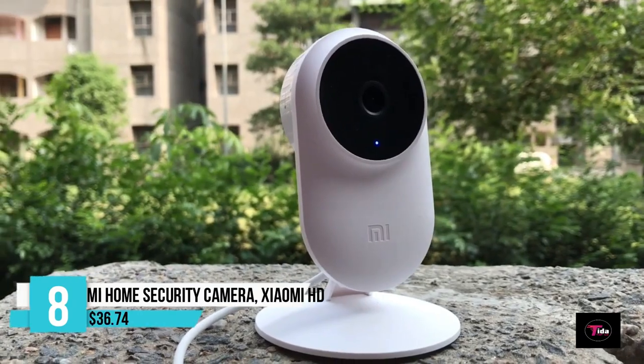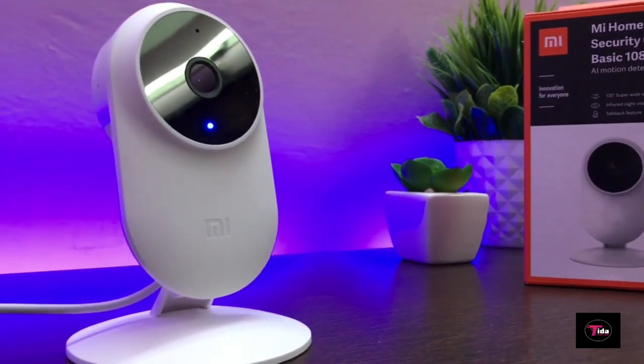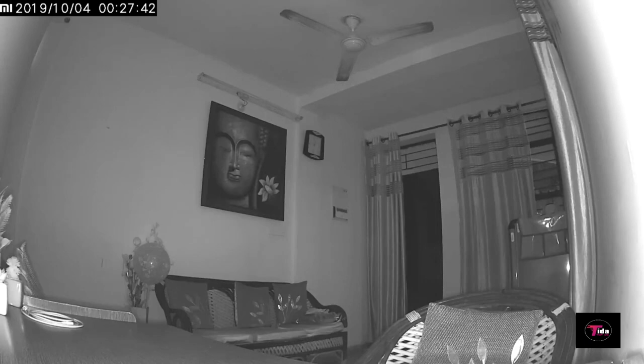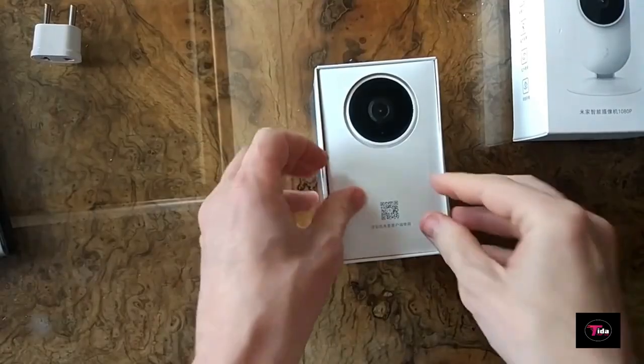Occupying the number 8 position is the Mi Home Security Camera by Xiaomi HD, priced at $36.74. It provides full 1080p HD video capture at 20fps. Image quality and overall smoothness are incredible, even viewed directly on your mobile phone.